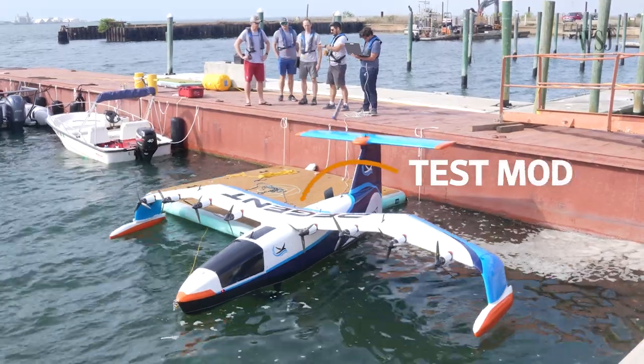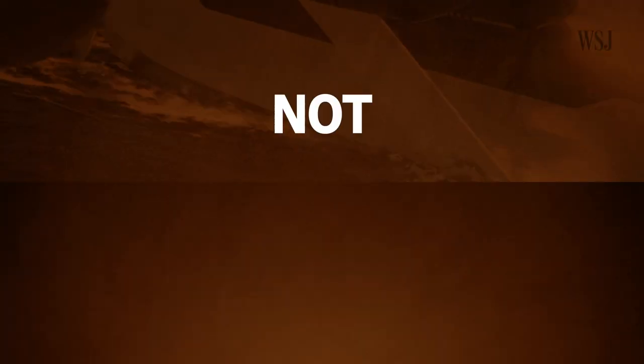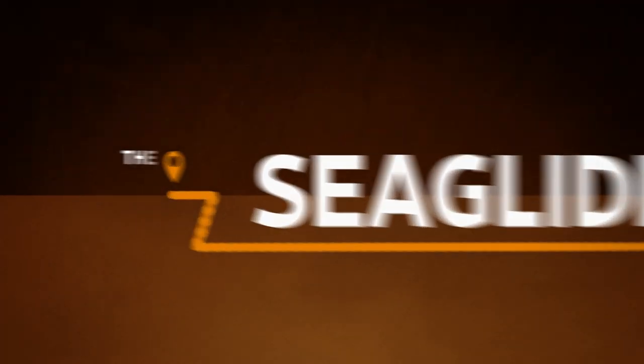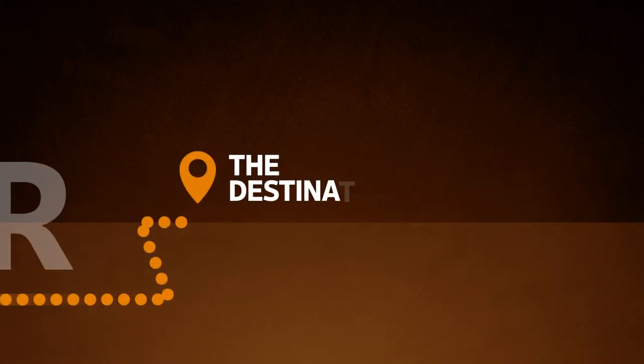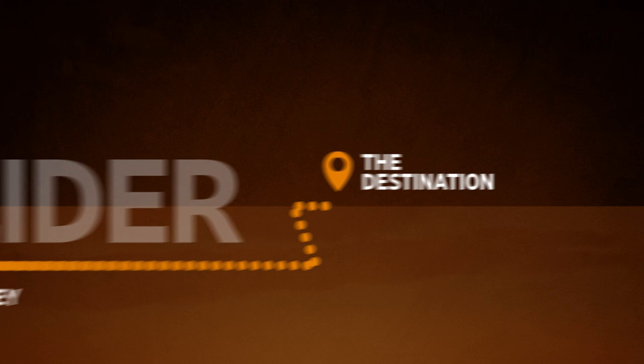And right now this doesn't quite look like this. And that's just one reason why it's not quite there yet. So as always we're going to look at where Regent is now, where it wants the Sea Glider to be, and then examine what it needs to do to get there. But let's start with where it wants to be.